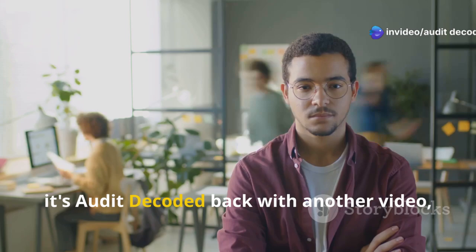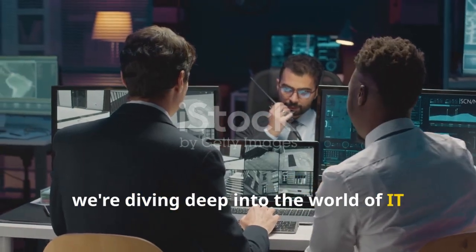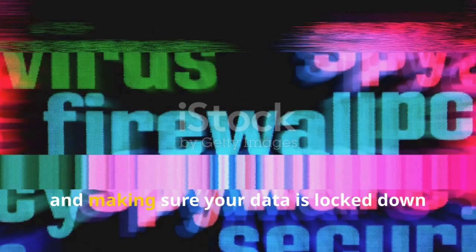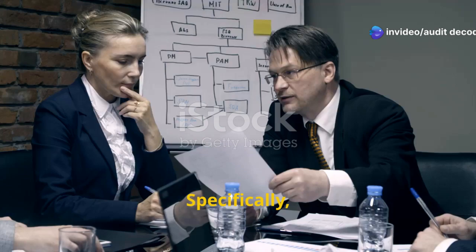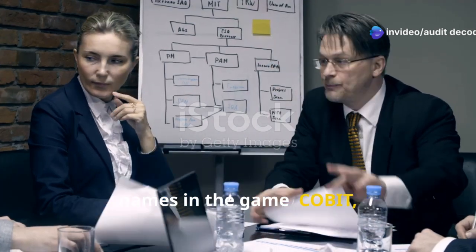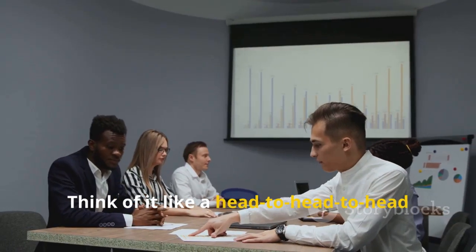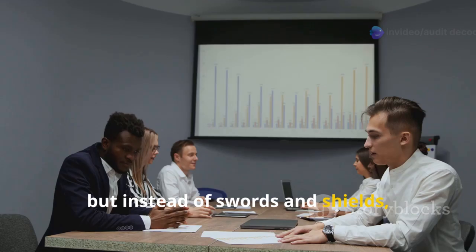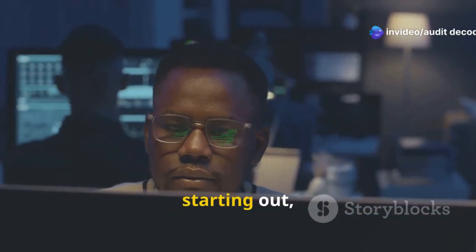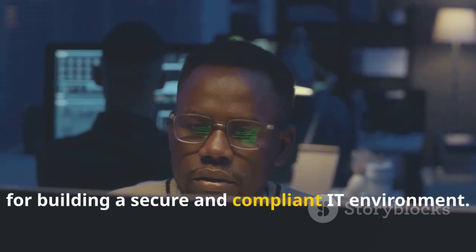What's up everybody? It's Audit Decoded back with another video. Today we're diving deep into the world of IT governance and security standards — we're talking firewalls, best practices, and making sure your data is locked down tighter than Fort Knox. Specifically, we'll be comparing three of the biggest names in the game: COBIT, ISO 27001, and NIST. Whether you're a seasoned IT pro or just starting out, understanding these frameworks is crucial for building a secure and compliant IT environment.